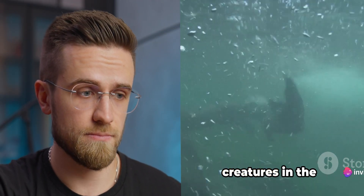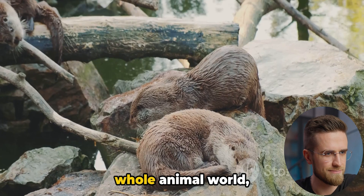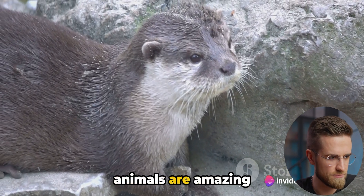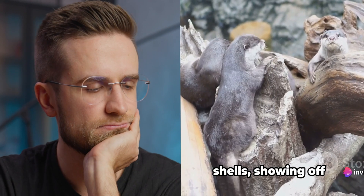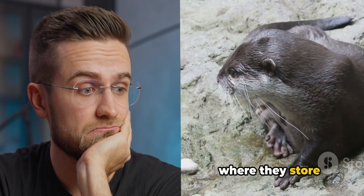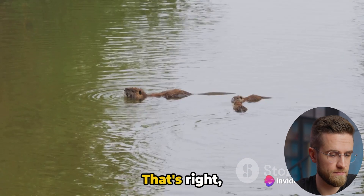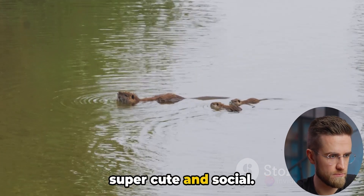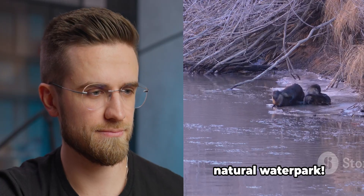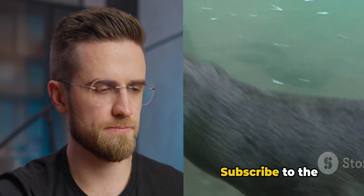Did you know that otters are some of the most fascinating creatures in the animal kingdom? Here are some crazy facts about them. First off, otters have the thickest fur in the whole animal world, with up to 1 million hairs per square inch. Next, these adorable animals are amazing tool users — they use rocks to crack open hard shells, showing off their intelligence and ingenuity. Otters have a special skin pocket under their arms where they store their favorite rocks — it's like a built-in tool kit. And get this, otters hold hands while sleeping to keep from drifting apart. They're not just skilled but also super cute and social. Lastly, did you know otters love to play? They slide down muddy or snowy hills purely for fun — it's like their own natural water park. So there you have it: otters aren't just cute, they're smart, social and full of surprises. Subscribe to the channel for more videos.